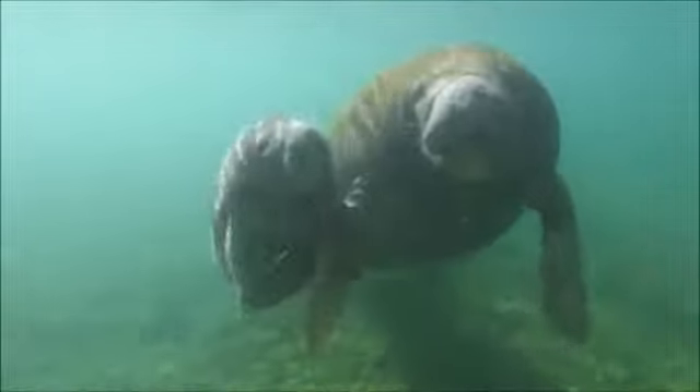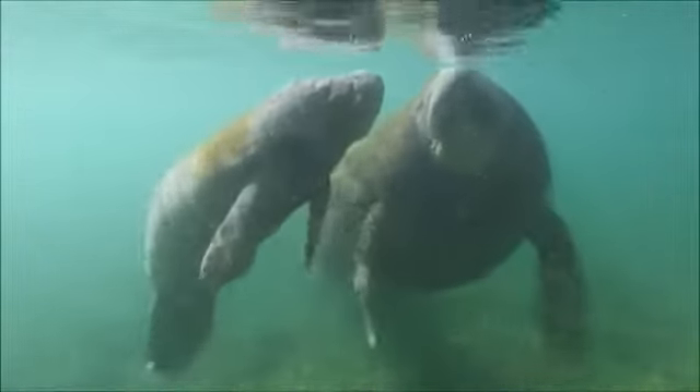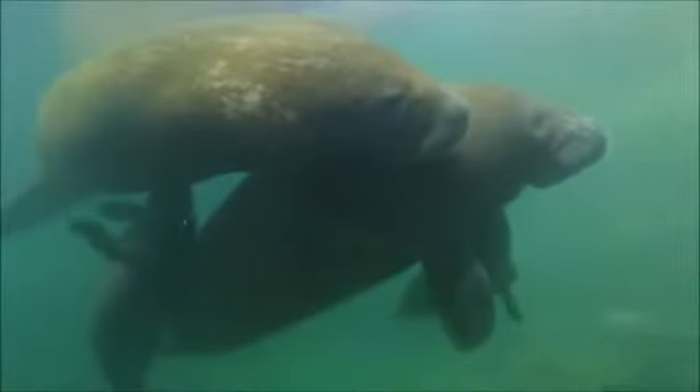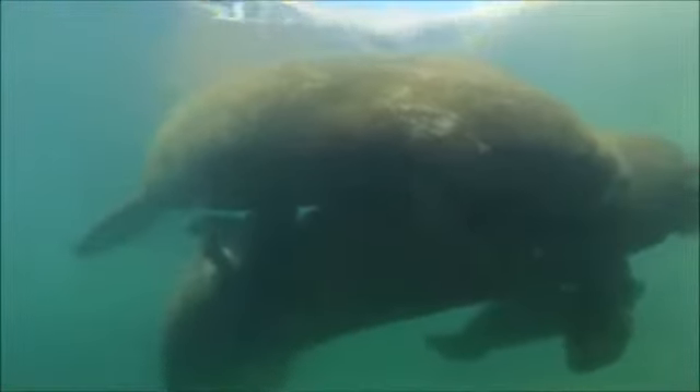Manatees are aquatic mammals, which means that although they never leave the water where they live, they must come to the surface every few minutes to breathe air. Like all mammals, manatees are warm-blooded, feed their babies milk, and have hair.